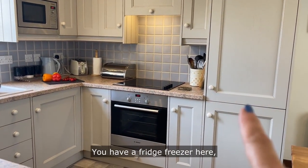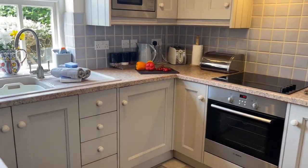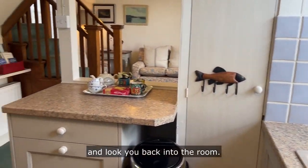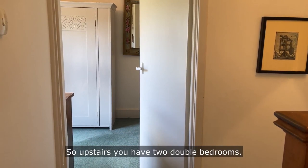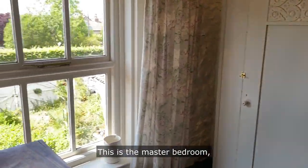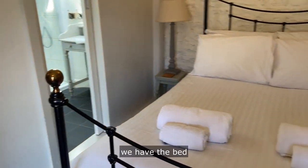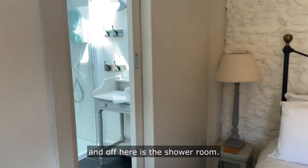You have a fridge freezer here and through there is the washing machine. Let's go upstairs and have a look around. Upstairs you have two double bedrooms. This is the master bedroom, with a window looking out to the front. And off here is the shower room.